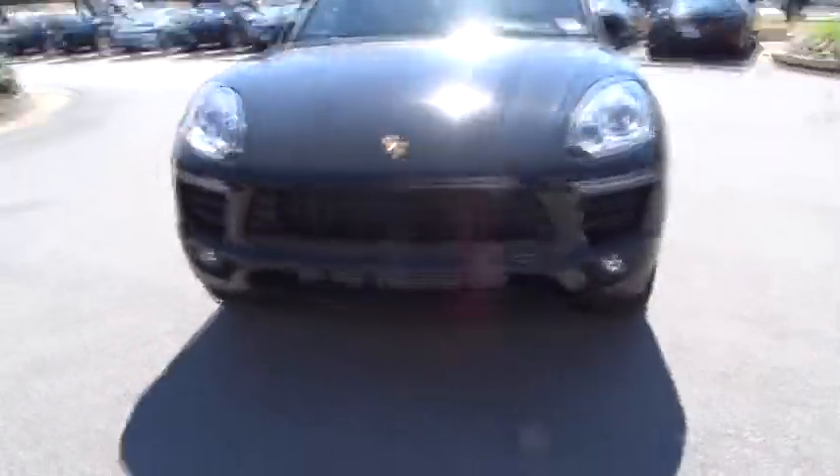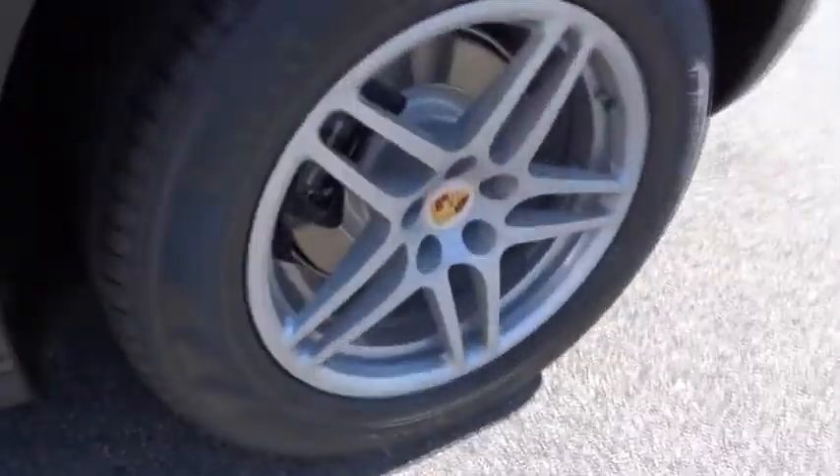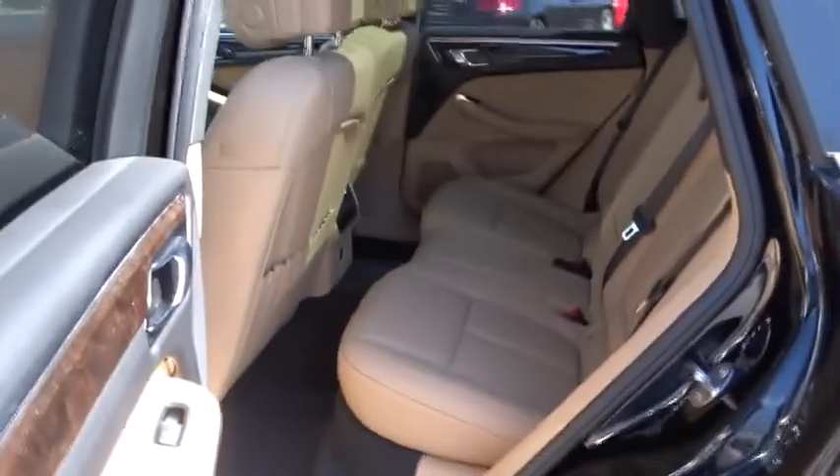Backup camera, lane departure warning, all-wheel drive, cruise control, electronic stability control, trip computer, heated front seats, fog lights.